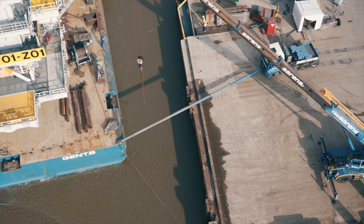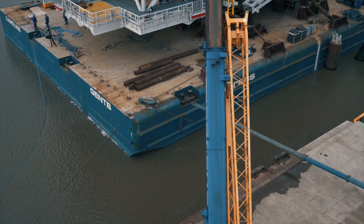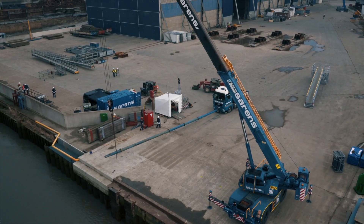Finally, the rotation point is removed, and with the substation safely aboard, the Sarens barge awaits its journey.